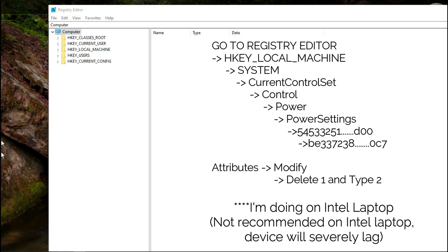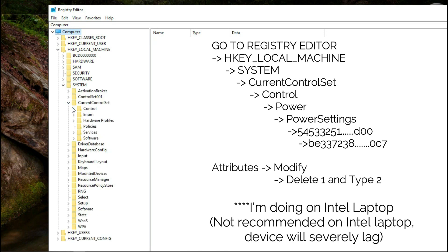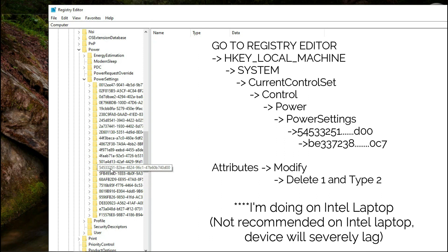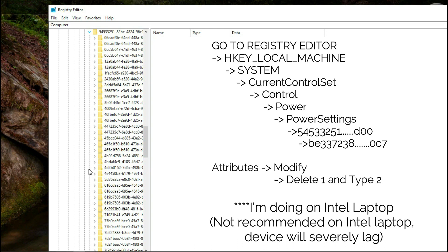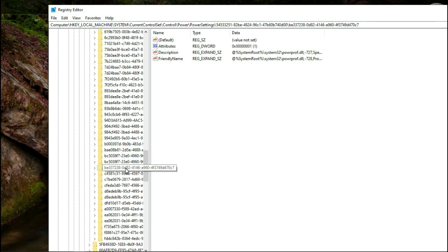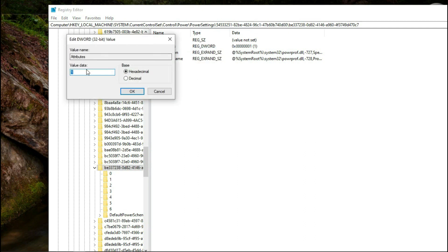Just go into the Registry Editor, then navigate to HKEY_LOCAL_MACHINE, then System, then Current Control Set, then Control. Inside Control, go to Power, and inside Power go to Power Settings. Inside Power Settings, search for the folder named starting with 545332. Inside that, you will find another folder starting with BE3372. Find these two, then select the BE3372 folder and go into the Attributes section.